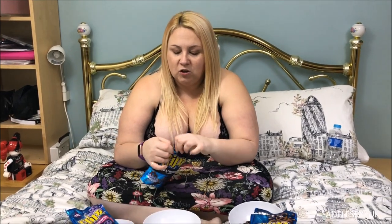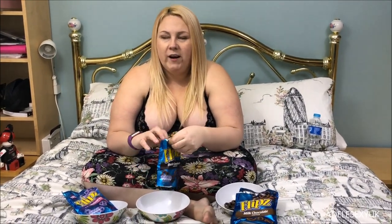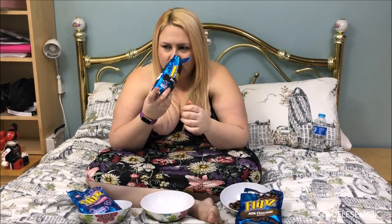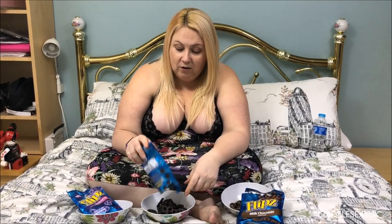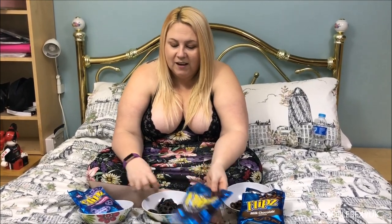Now we're going to try the dark chocolate ones. As you all know from other food tasting videos, I'm not a big fan of dark chocolate. I always find dark chocolate to be really dark and rich. I don't like the smell of dark chocolate. Oh my god, look how dark that is — that almost looks black compared to the milk chocolate!